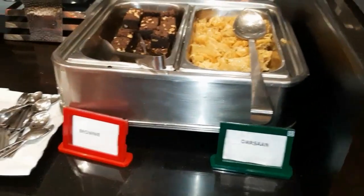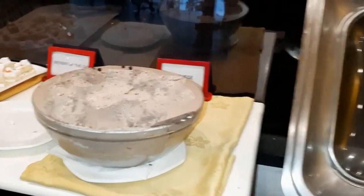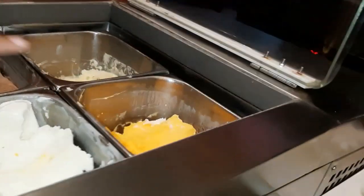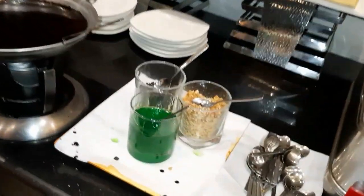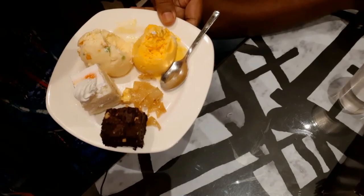This is the dessert. They have got Dasan, brownies, and chocolate mousse. There are some pastries and four varieties of ice cream — mango, tutti-frutti, chocolate, and vanilla — along with chocolate sauces and different garnishings. Finally, the best portion: my dessert. I have got brownies, ice cream, and pastries.